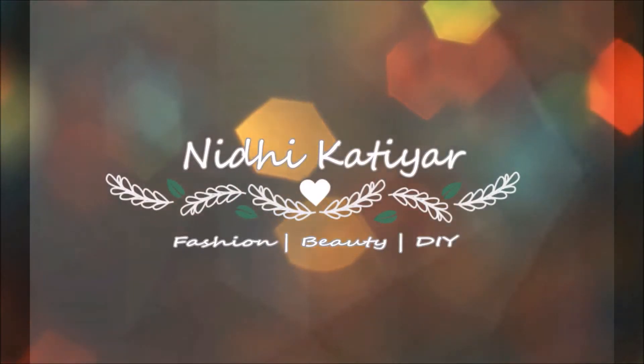Hi guys, welcome back to my channel! Today's video is my sarees and bags haul — this has been a really long pending video. I went to my mom's place about a month ago and bought a lot of saris. I asked you guys on Instagram whether you wanted to see a haul video, and a lot of you did. I also recently purchased a few handbags, so let's get started with the bags first and then the saris. I'm a huge fan of things that involve hand-crafting.